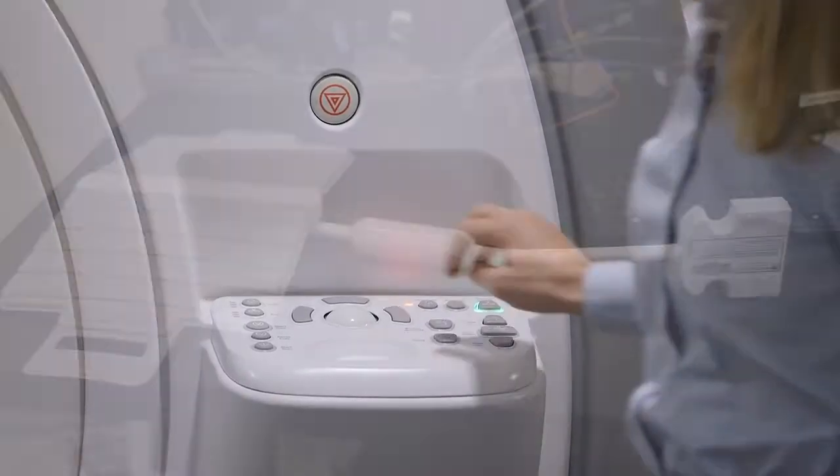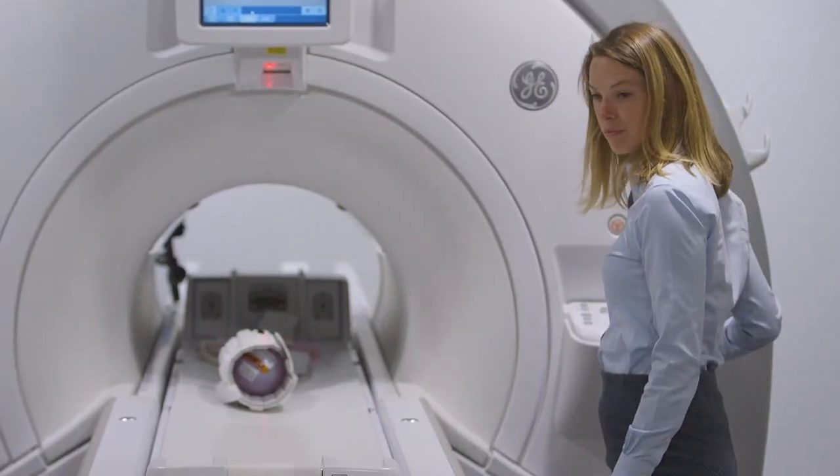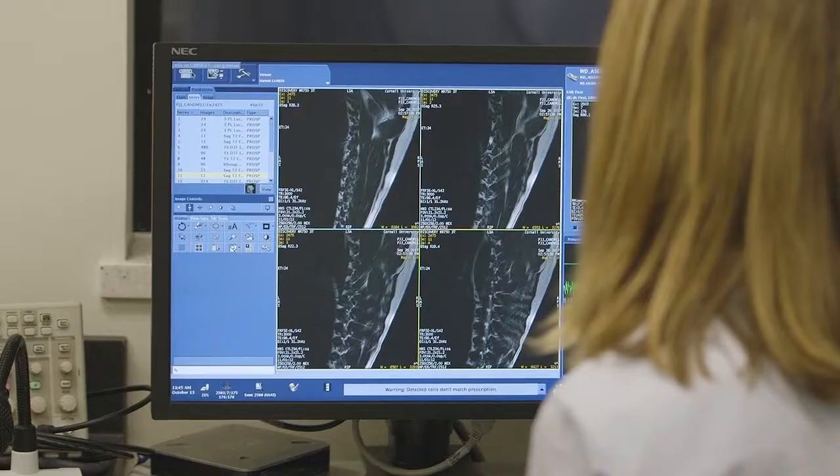My grant from the Feline Health Centre provided funds for a new coil which is optimised for the feline brain, to get really optimal resolution images from the cats.